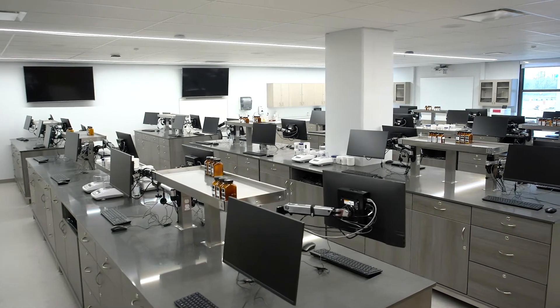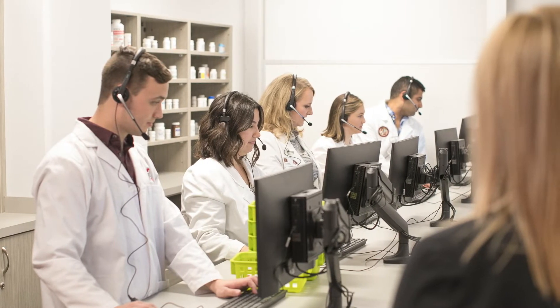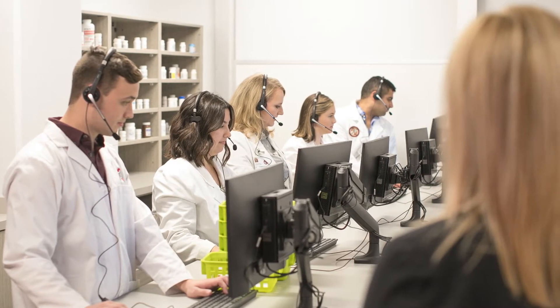The lab also features a sterile compounding space with video technology to allow students to record and review themselves, counseling suites, and a mock pharmacy.